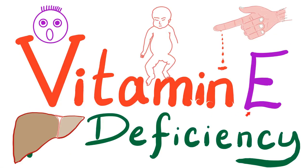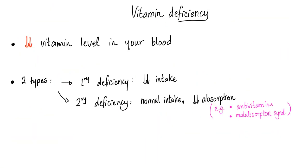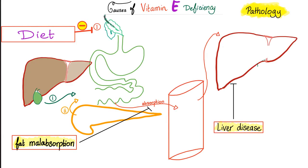Now it's time for vitamin E deficiency. Vitamin deficiency is when you have decreased vitamin level in your blood. There are two types: primary deficiency — you're not eating enough; or secondary deficiency — you're eating enough but have a problem in your gut, liver, or pancreas. Causes of vitamin E deficiency: primary — not eating enough vegetables and fruits; secondary — problem in the gut, liver and biliary system, or pancreas.